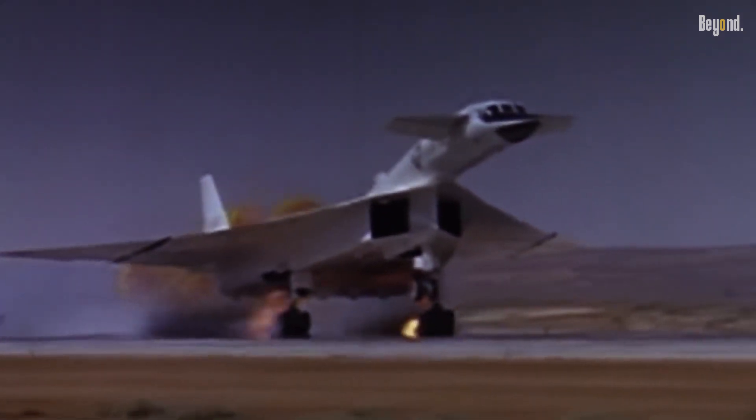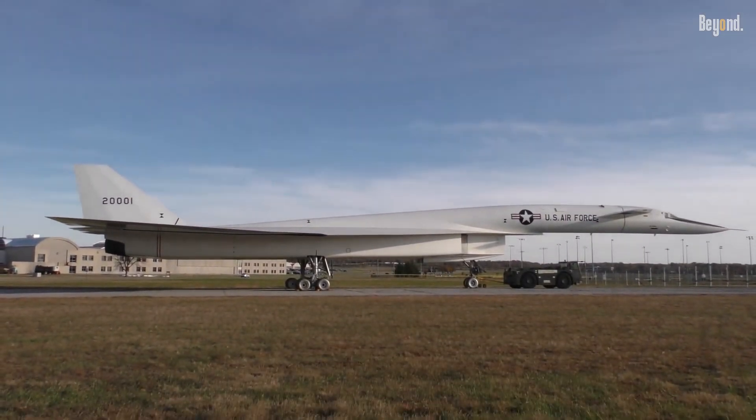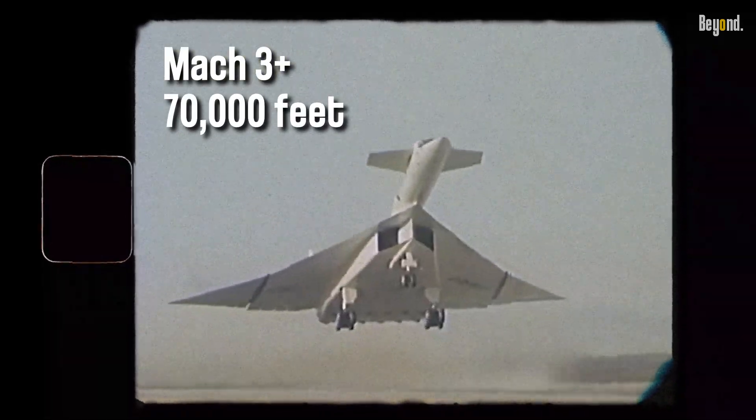The XB-70 Valkyrie was an experimental supersonic strategic bomber developed by the United States in the 1960s. Designed in the late 1950s by North American Aviation (NAA), the six-engine Valkyrie was capable of cruising for thousands of miles at Mach 3 plus while flying at 70,000 feet.